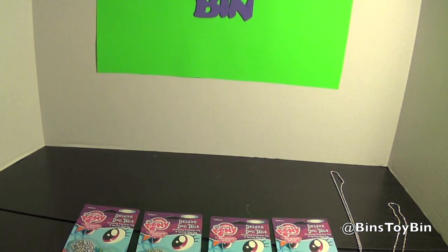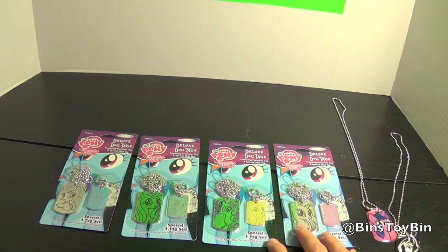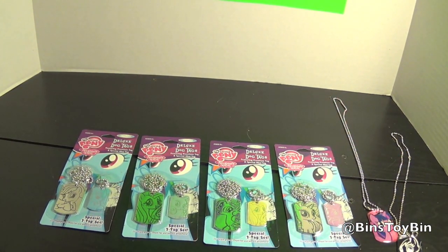They're all the same color as the pony. So Twilight's purple, Fluttershy's yellow, Rarity is grayish — gray or turquoise, I can't really tell. So these are the four we found.